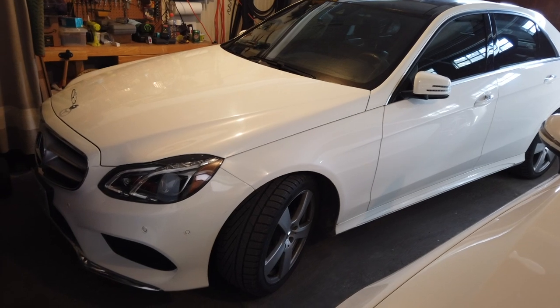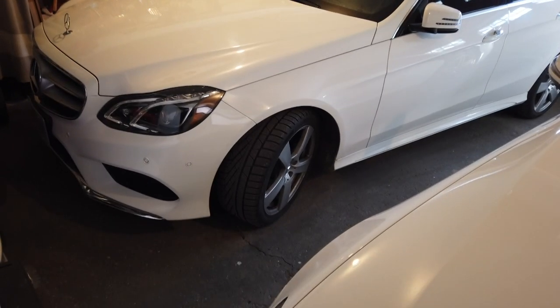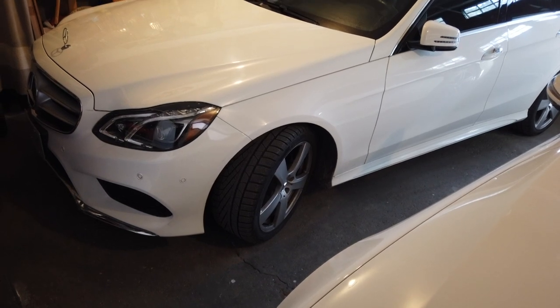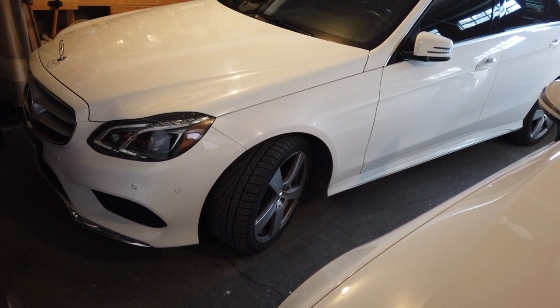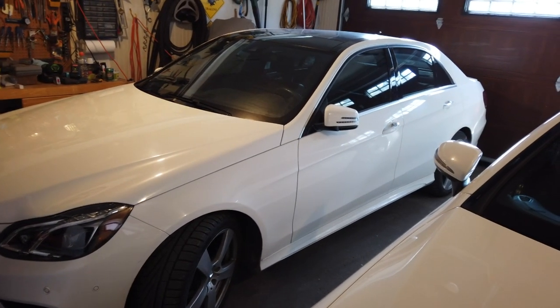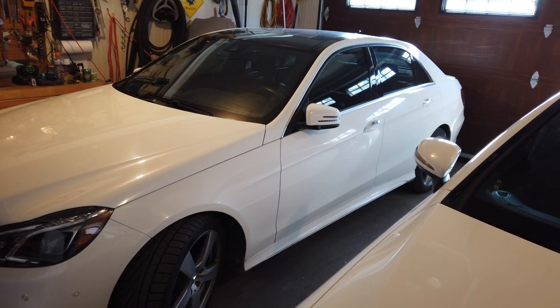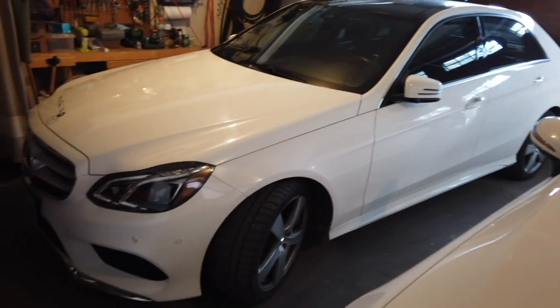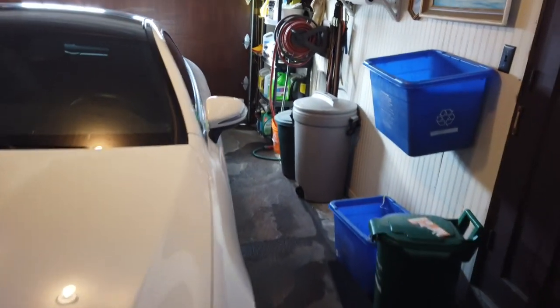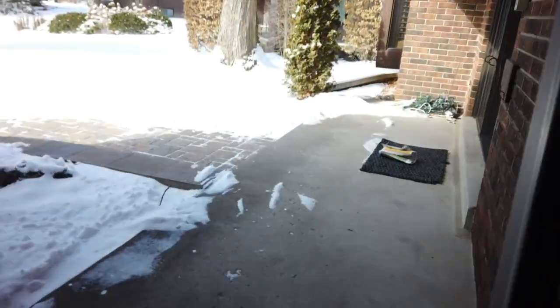I've got an Acura MDX and I use that most of the time in the winter. This two-door Mercedes is the only vehicle of all the vehicles we have that has snow tires on it, and it gets the least amount of use in the snow because I just try to keep it relatively clean. If it's a crappy day outside, I just leave this one in the garage and only drive it when it's nice.